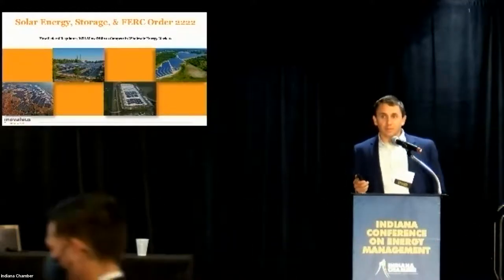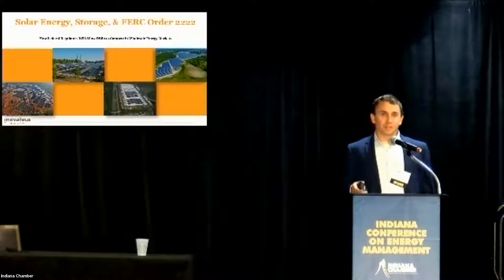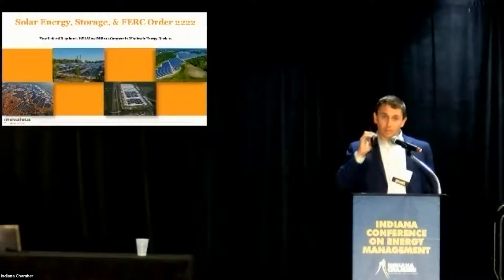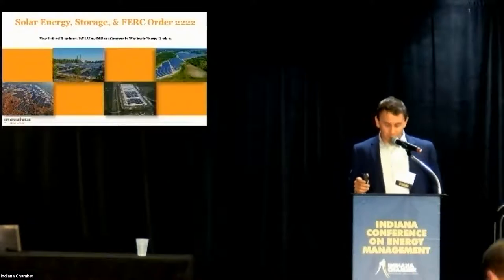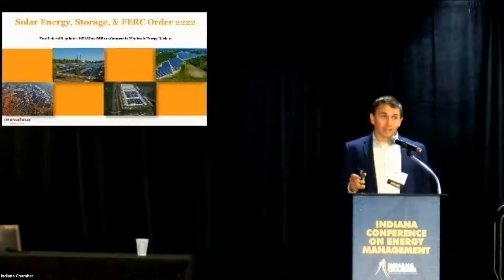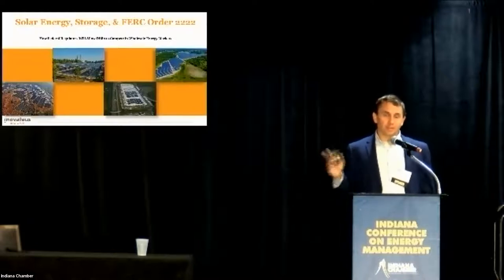To touch on Indiana very briefly so we can all wrap our heads around the state policy and where the market stands. There's about one gigawatt of solar installed in the state right now — that's about 0.67% of the state's entire energy portfolio. There are about 3,300 jobs supporting that installed capacity across installation, construction, design, finance, operations and maintenance. In the next five years, that one gigawatt is expected to turn into 4.5 gigawatts, including both utility, commercial industrial, and residential across the state.